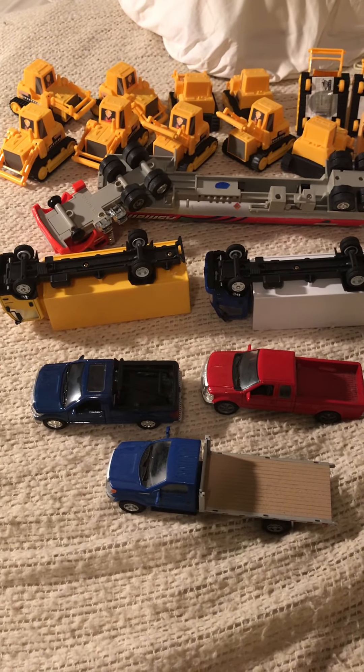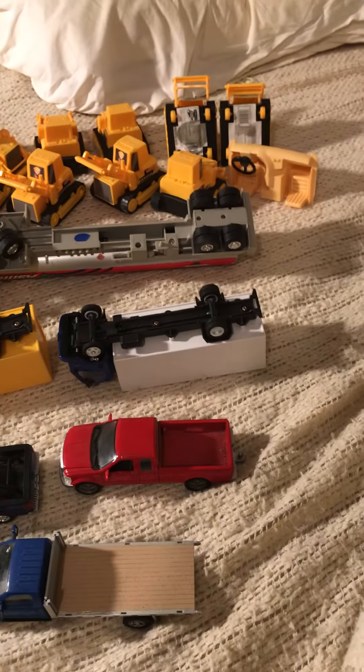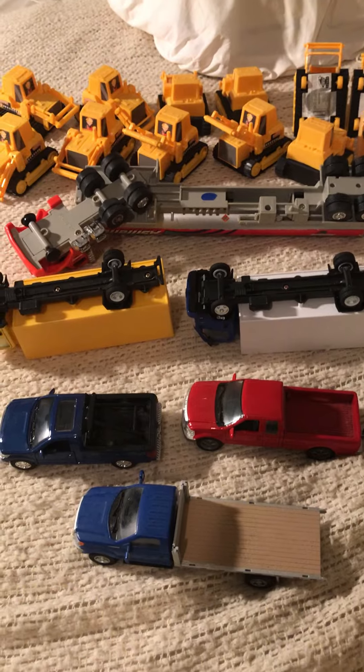Hello everyone, this is a video for my Minneapolis, Minnesota Craigslist ad for these toys.